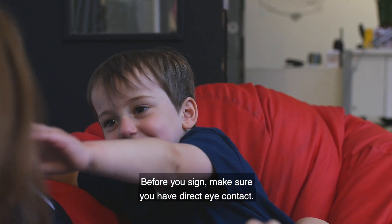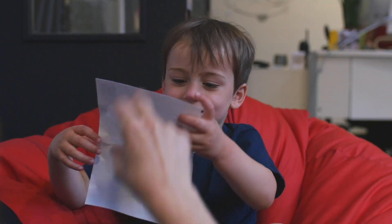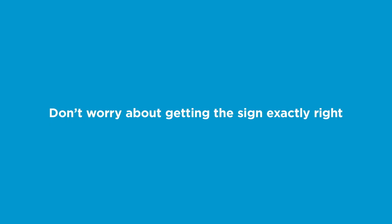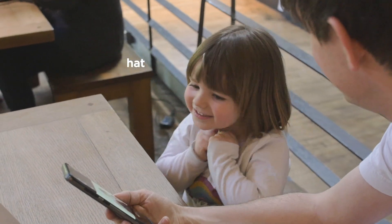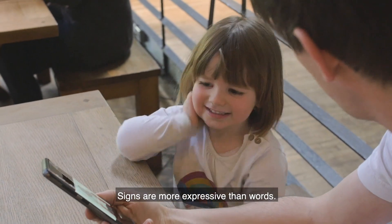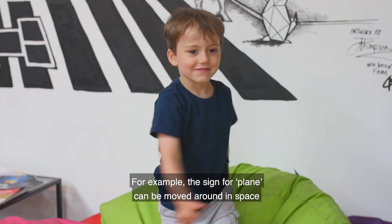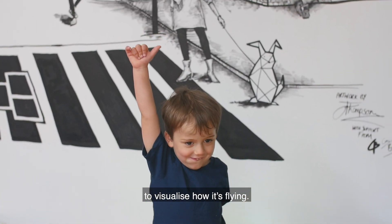Before you sign, make sure you have direct eye contact. This is particularly important for deaf children. Don't worry about getting the sign exactly right. Signs are more expressive than words — for example, the sign for plane can be moved around in space to visualise how it's flying.